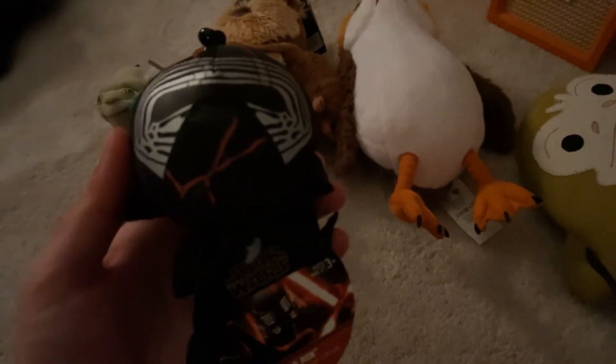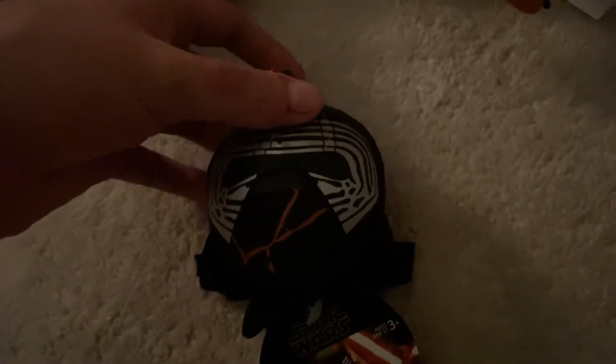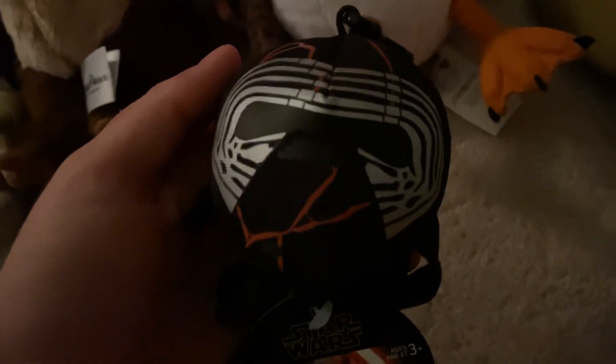Check this out — this is a Kylo Ren plushie, and I'll tell you how I got this. My brother made a claw machine video; he makes arcade videos and he made a Star Wars claw machine video. He bought these two for the video, and then since he knows I love Star Wars, he basically donated them to me because he knows I'd like to have them more than him. That was very nice of him because I love Rise of Skywalker. It doesn't beat the original trilogy, but it's a nice, cute Star Wars movie. This is Kylo Ren from Rise of Skywalker — he has the Supreme Leader mask on. And this is Dio, which also appeared in Rise of Skywalker.